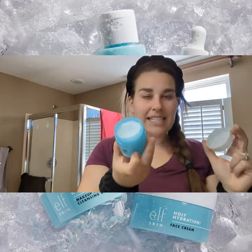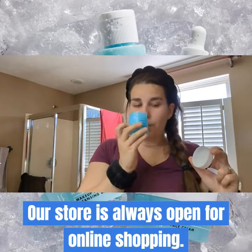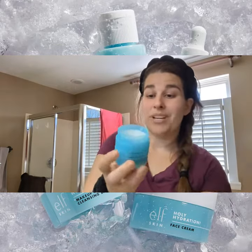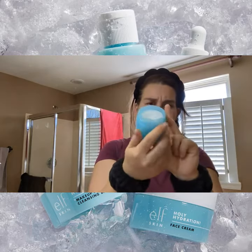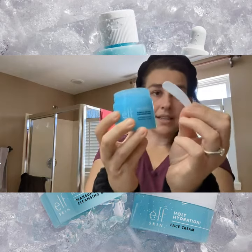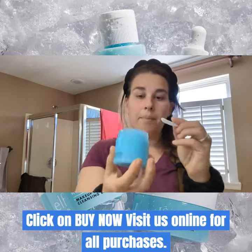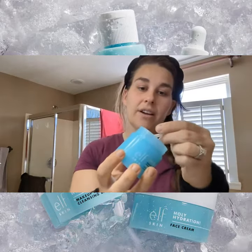It smells really nice. It's not overpowering at all — it's really light, like a very light spa-like floral scent. You get a pretty decent amount in here; I think these are two ounces. For the price, it comes with this little scooper, which is great so you're not putting dirty fingers into your balm.